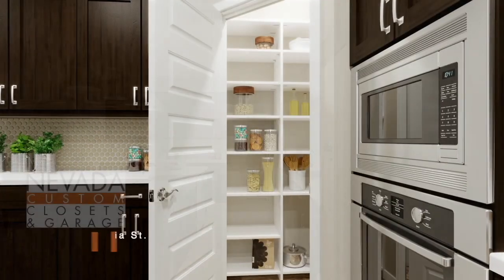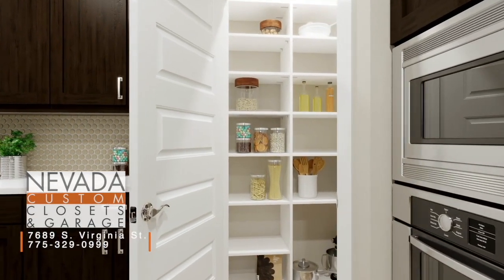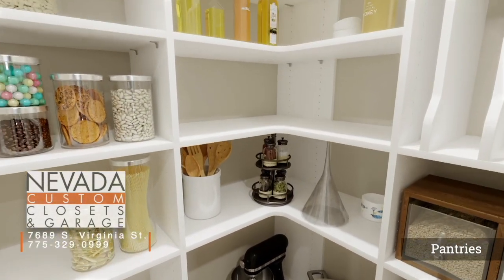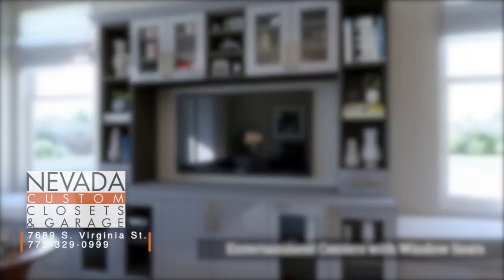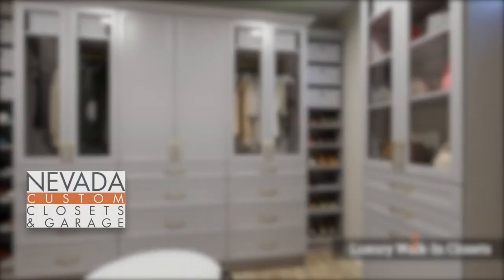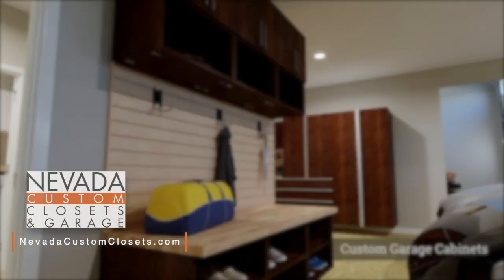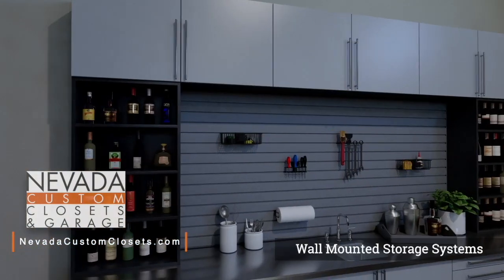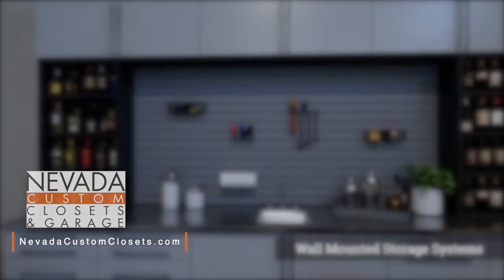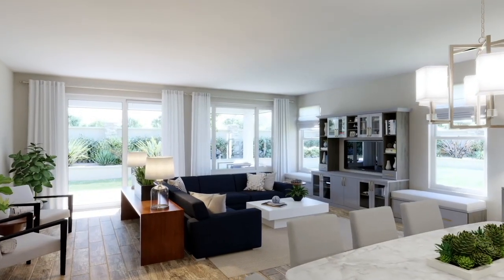We're spending more time at home than ever before, and that means organization is key to a peaceful house. Here at Nevada Custom Closets, our goal is to bring that organization to all parts of your home — from the living room with creative entertainment spaces to stylish master suites. Even impressive garages are part of what we can do for you. Nevada Custom Closets is located inside Norwalk Furniture Gallery at the corner of Huffacre and South Virginia. Or look us up online: Nevada Custom Closets.